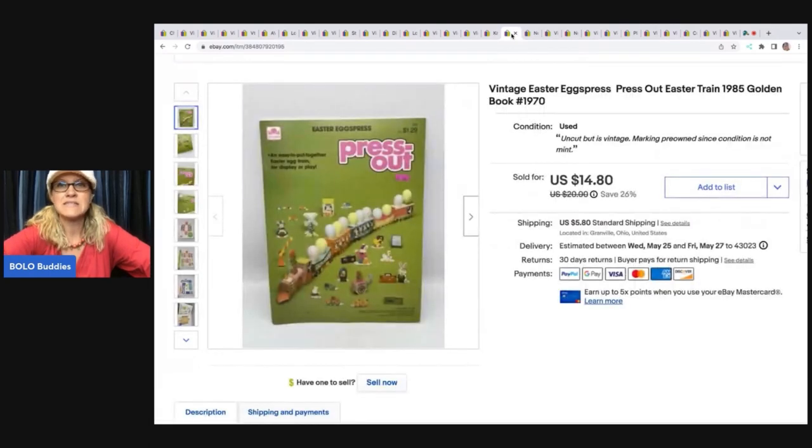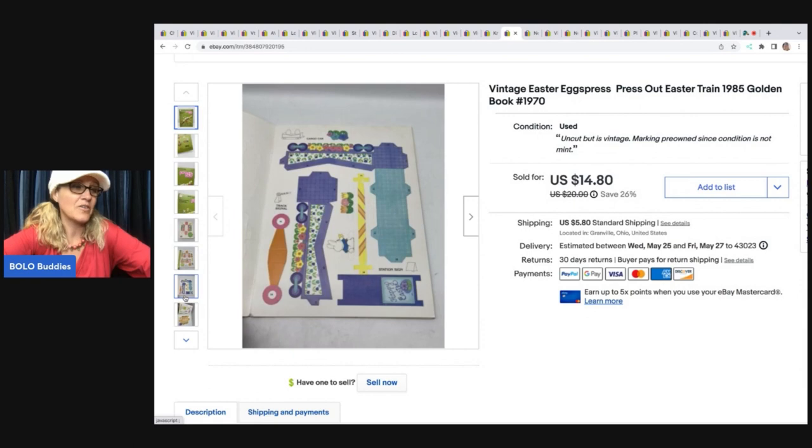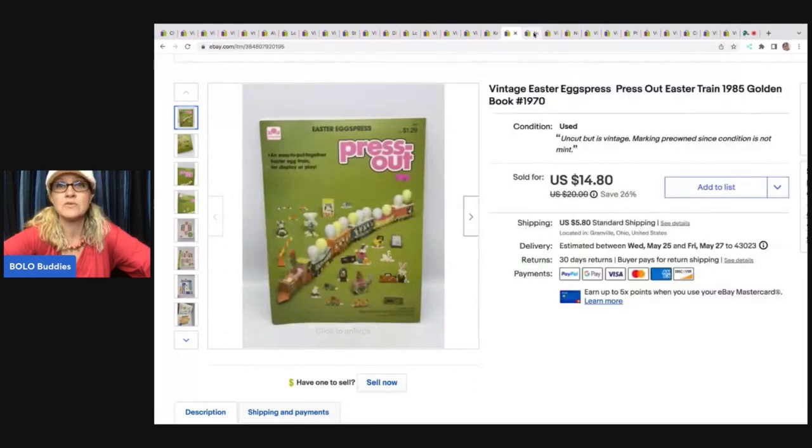The next item is this vintage Easter Eggs Press — Eggs Press press-out Easter train from 1985. Super cute little book. Another item that sold really quick. I got it at a garage sale for a buck and it sold for $14.80; the buyer was all in for $22.07.